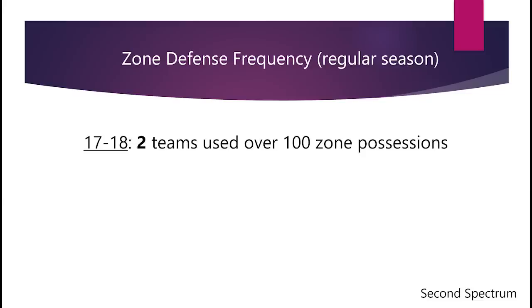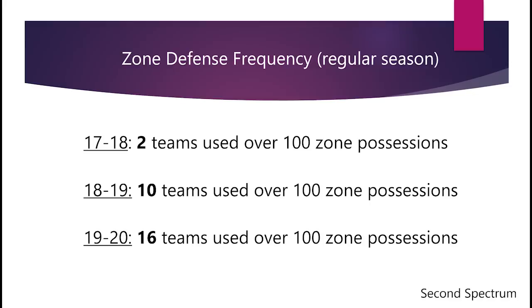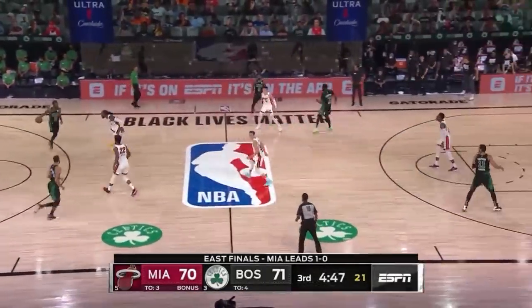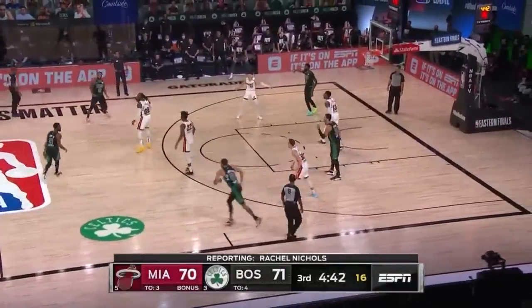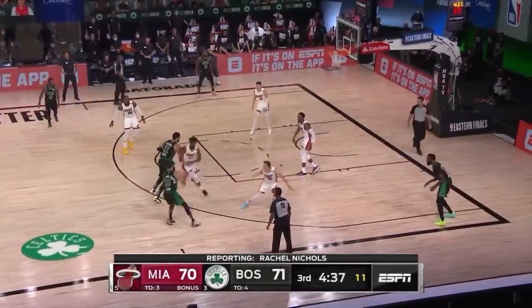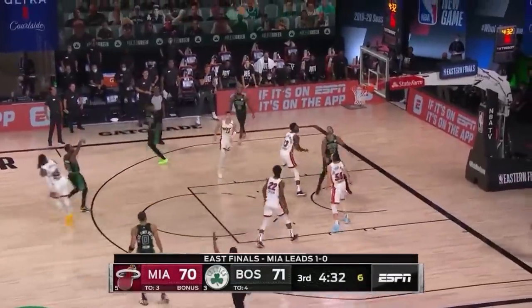The zone defense is definitely having a moment. In 2017-18 during the regular season, only two teams used over 100 zone possessions according to Second Spectrum, but in 2018-19 that rose to 10 teams, and in the 2019-20 season it rose to 16 teams — and it would have been more if not for the shortened season. I expect zone defense to continue to rise. Offenses are getting more and more dynamic, and while the zone gives up three-pointers, we saw this year that many of the best defenses — such as the Raptors and the Bucks — gave up a lot of threes anyway. So it's no longer a bad thing to give up a high volume of three-pointers, and that's probably played a role in the rise of the zone.